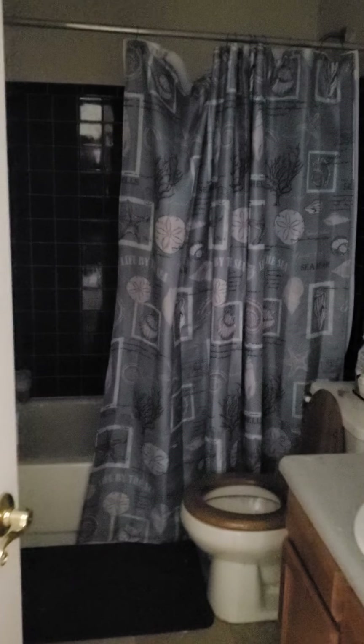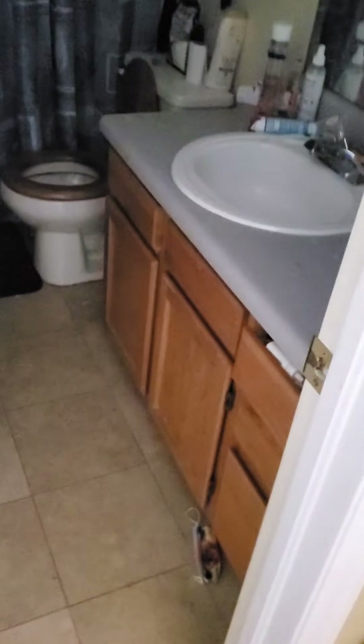Gold knobs. Third bedroom — again vaulted ceilings, couple of dead trees outside. Decent sized closet. Hall bath has decent tile, could be restained, decent floor. Fourth bedroom.